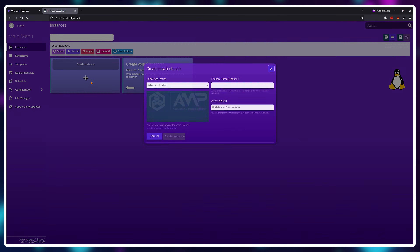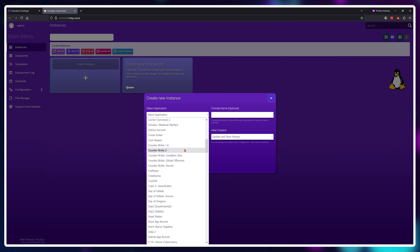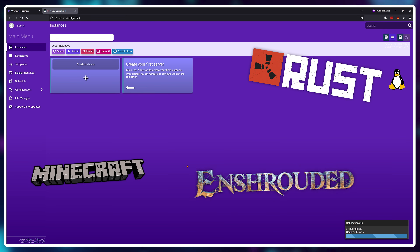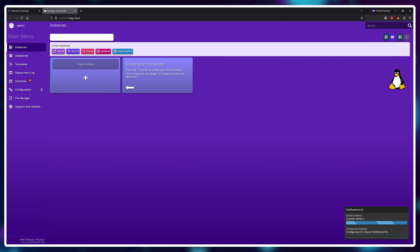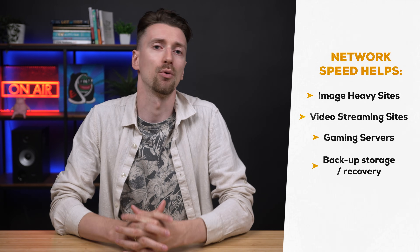With the pre-installed game panel, you'll be able to manage which game server you want to host, which mods to use, and create server-specific rules — essentially making Hostinger VPS the best choice for creating servers for Rust, Minecraft, Shrouded, Valheim, etc. Additionally, the 1 gigabit per second connection is beneficial for image-heavy sites, video streaming sites, and backup operations.